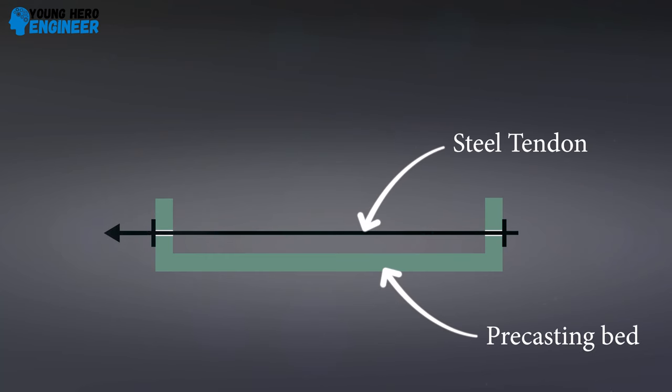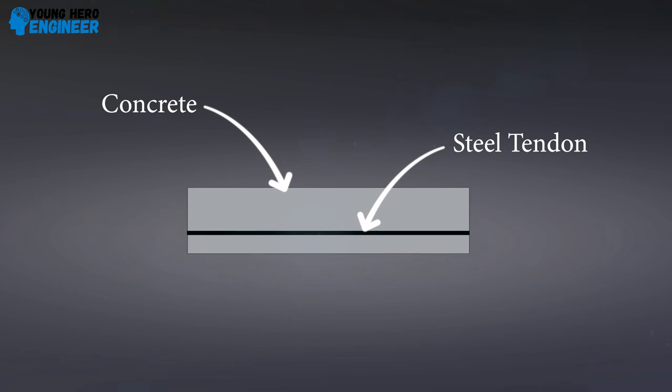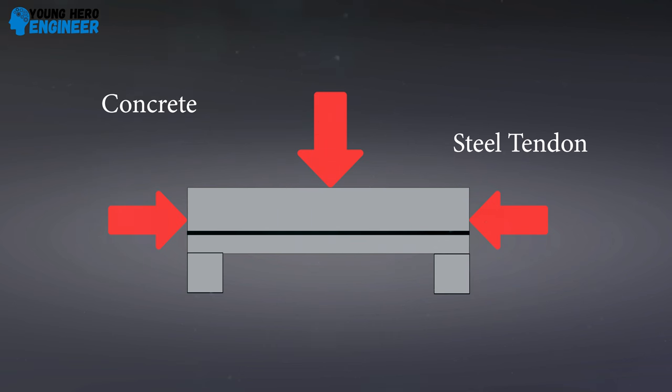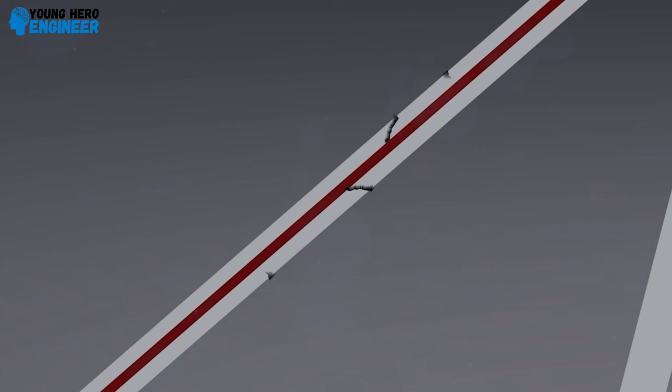Pre-stressed concrete involves steel tensioned prior to the concrete pour; the tension is later released, which compresses the concrete. This is a well-known construction technique heavily used today, and pre-stressed concrete is excellent for beams and bridge girders where steel works in tension and concrete in compression. But in the Morandi Bridge, the stays purely act in tension. Because concrete is not good in tension, cracks can develop in the stays over time, allowing water to seep through, leading to steel corrosion.